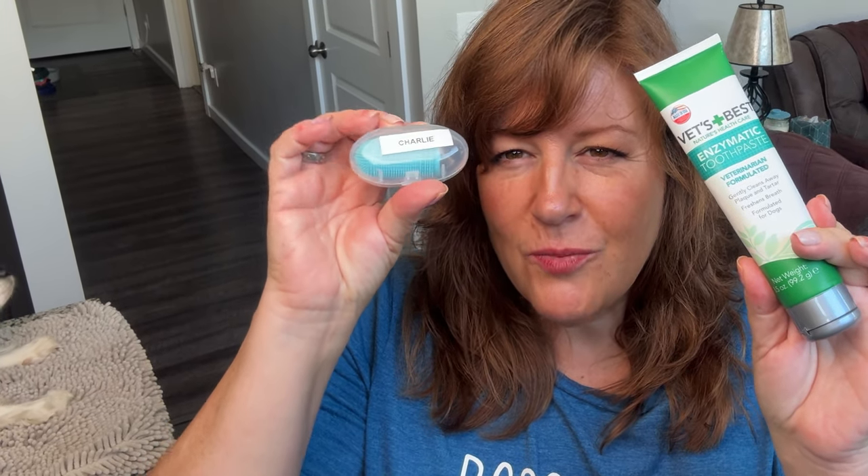My normal morning routine includes an enzymatic toothpaste and a toothbrush which actually goes on my finger. Let me show you how this works — I have two dogs behind me there sleeping. I've got a dog here and a dog upstairs. Hazel, my chocolate lab, as you know she's not in a lot of videos because she likes to be kind of on her own. I'm going to show you how I do this on two dogs.